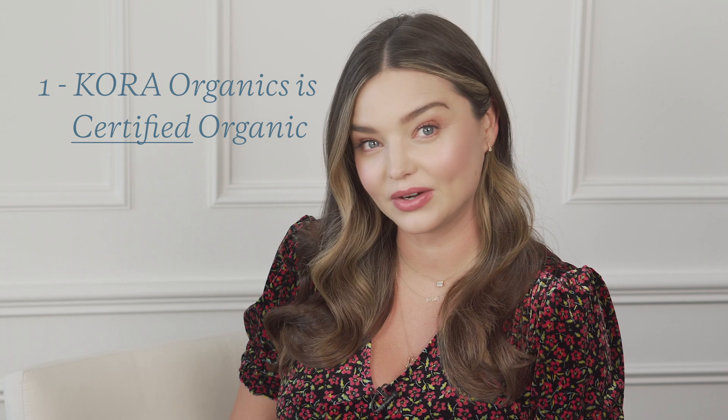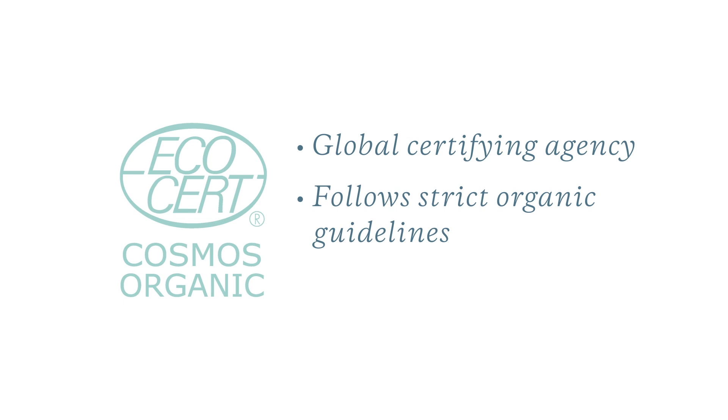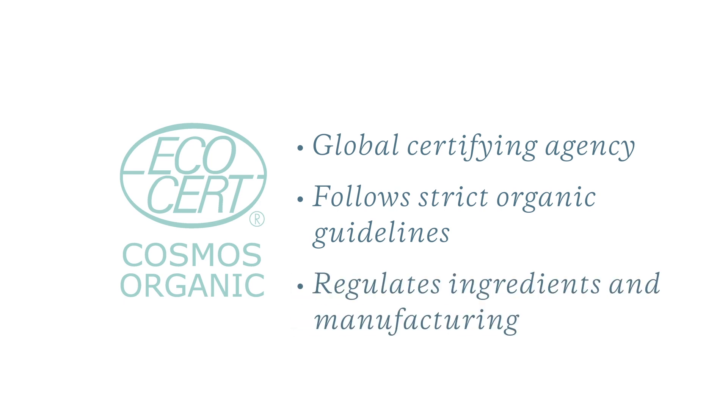Cora Organics is so much more than clean beauty because we're certified organic beauty. We're certified organic and natural in accordance with Cosmos, which is a global certification agency, so everything from the soil to the ingredients and the packaging and the manufacturing process must be approved, validated and audited by Cosmos to really ensure it meets that certification and those organic standards and regulations.